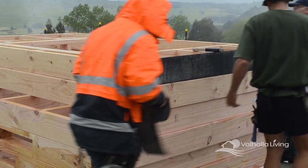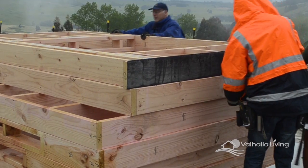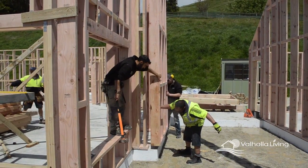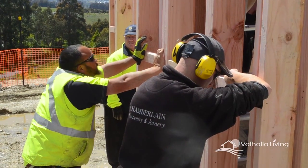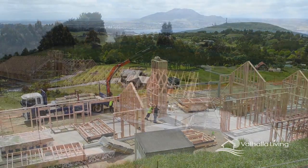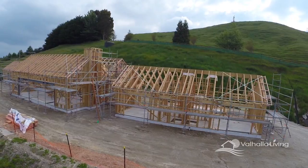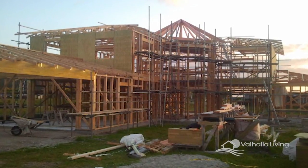Unlike traditional timber construction methods, which incorporate 90mm framing, passive houses are built using framing that, depending on the design, is either 140mm or larger. This leads to improved insulation values being achieved as required within passive house criteria. Despite this, when you see a passive house structure from a distance, there is no perceivable difference to a conventional standard build.